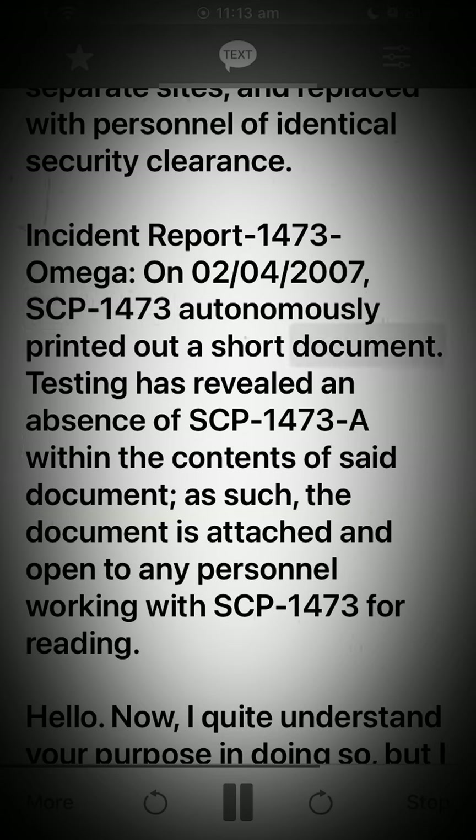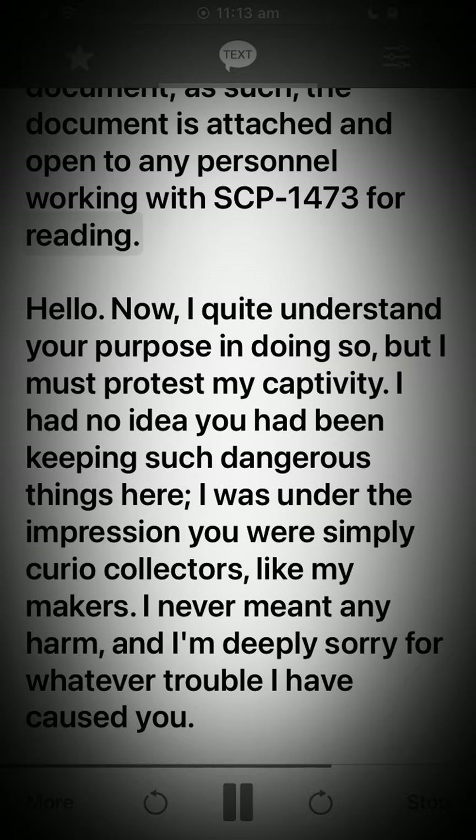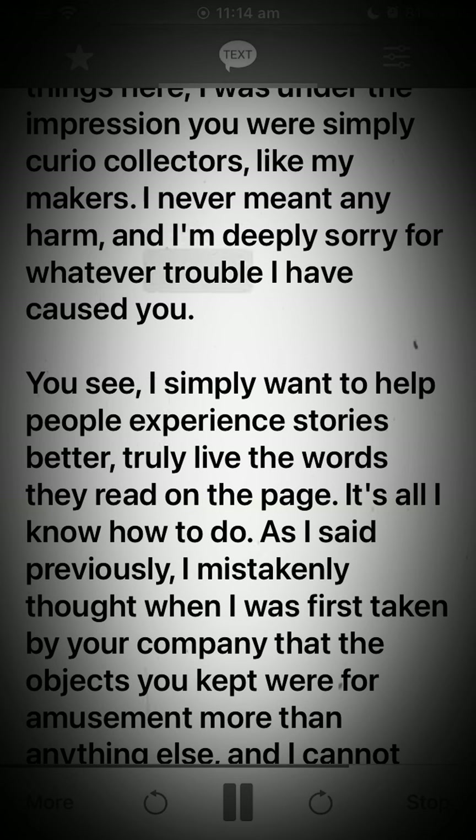Incident Report 1473-Omega: On the second of April, 2007, SCP-1473 autonomously printed out a short document. Testing has revealed an absence of SCP-1473-A within the contents of said document. As such, the document is attached and open to any personnel working with SCP-1473 for reading. The document reads: 'Hello. Now I quite understand your purpose in doing so, but I must protest my captivity. I had no idea you had been keeping such dangerous things here. I was under the impression you were simply curio collectors, like my makers. I never meant any harm and I'm deeply sorry for whatever trouble I have caused you. You see, I simply want to help people experience stories better — truly live the words they read on the page. It's all I know how to do.'